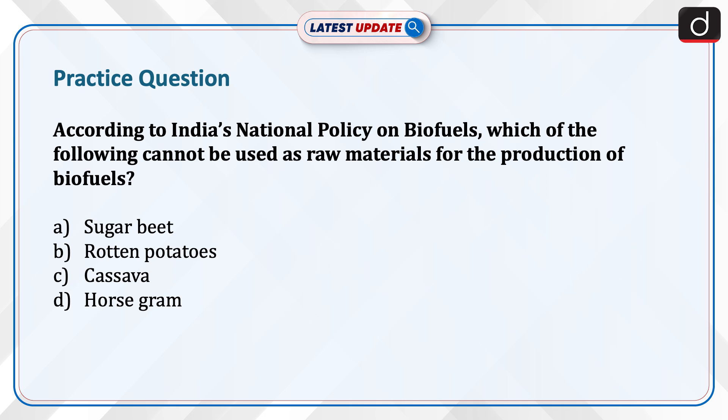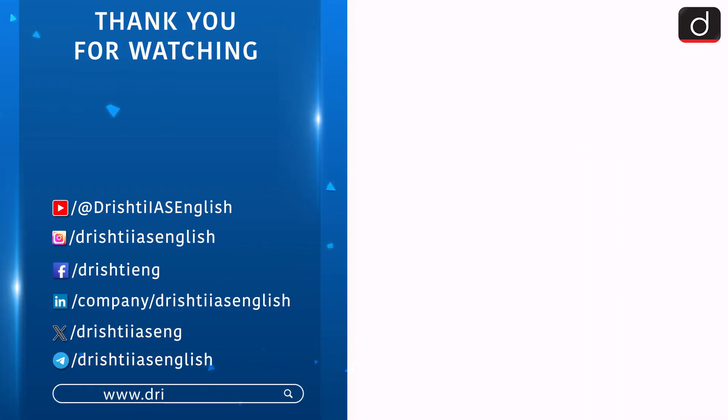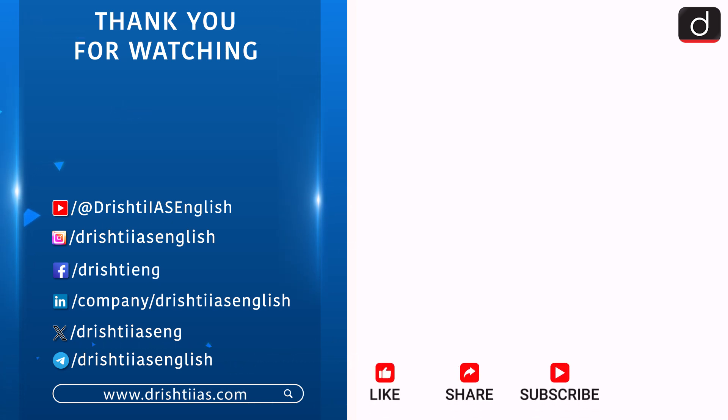Stay tuned for the next episode. For more informative content, like, share and subscribe, and do not forget to press the bell icon to get the notifications.